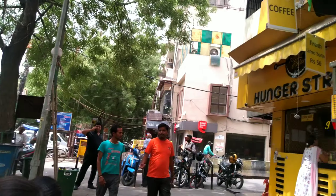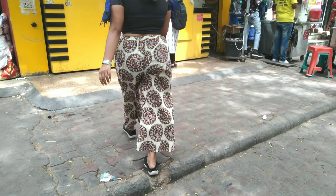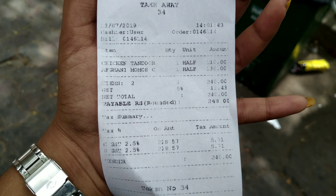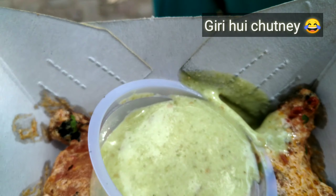We have reached our first stop of the day. This is the place called Hunger Strike, which is very famous for Momos in Delhi. So I thought, momos are starting today! I ordered my Tandoori Chicken Momos and Afghani Chicken Momos, and I can't wait to see how it tastes.